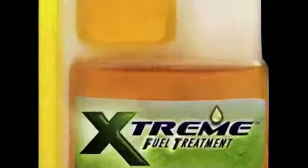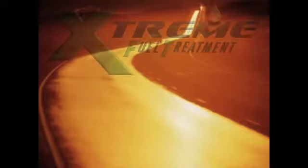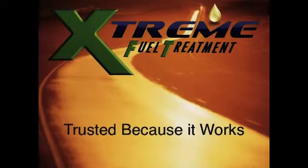But now, thousands of those dollars can be saved through the use of XFT, and you and your company can enjoy these benefits. XFT — trusted because it works.